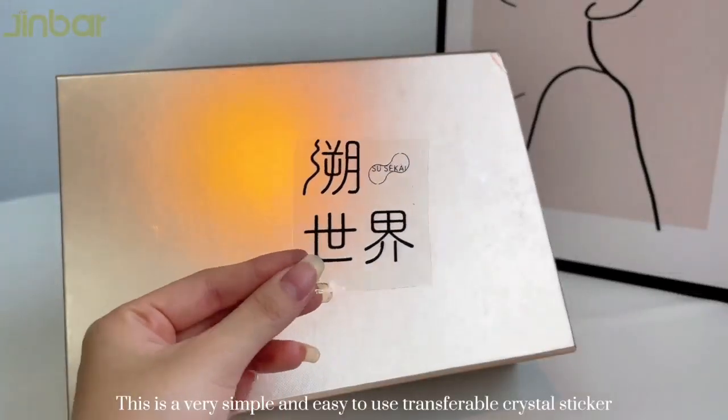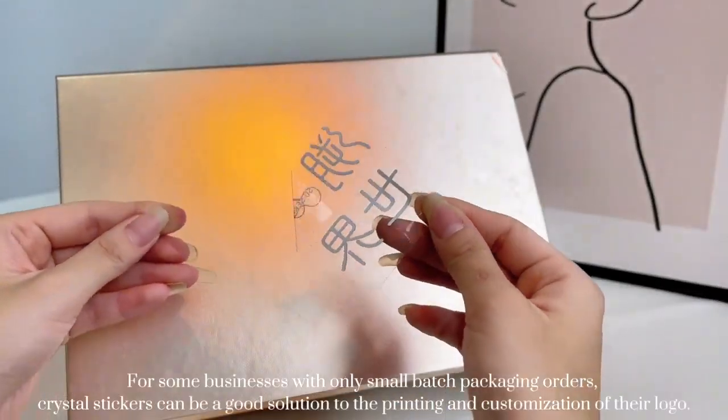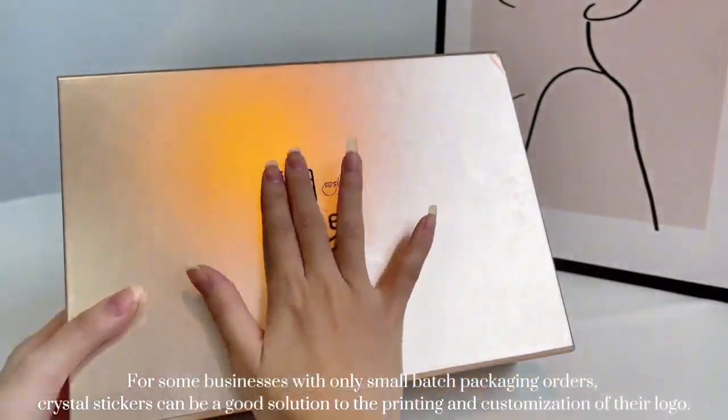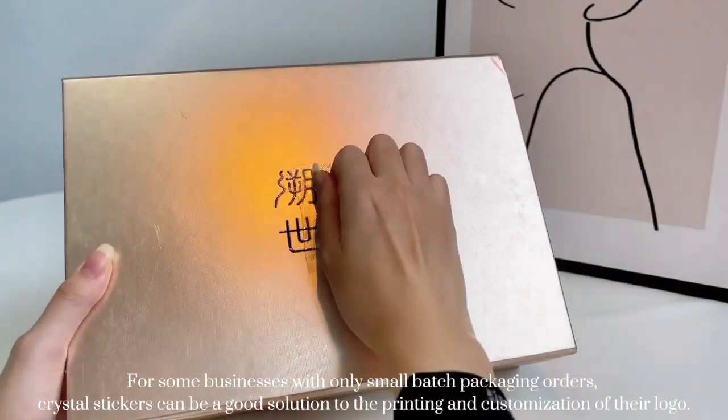This is a very simple and easy-to-use transferable crystal sticker. For some businesses with only small batch packaging orders, crystal stickers can be a good solution to the printing and customization of their logo.